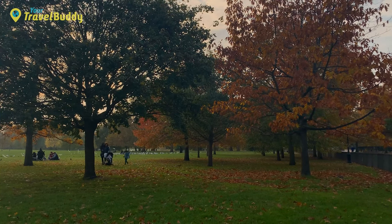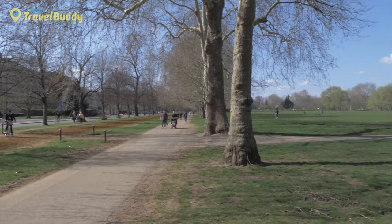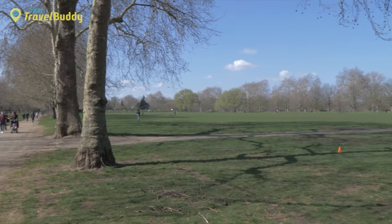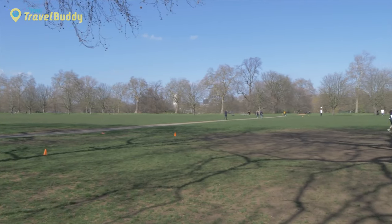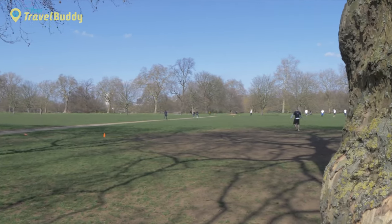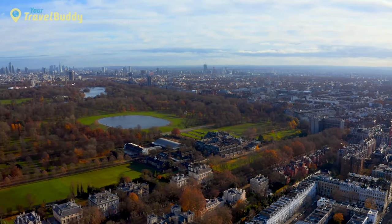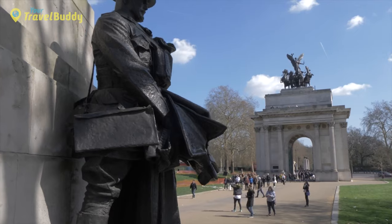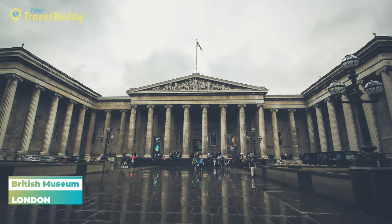Visitors can also find an impressive array of flora, including rose gardens, white flower meadows, fountains, ponds, water features, rock gardens, and tree-lined pathways that provide shaded areas during hot summer days. In addition to its natural beauty, Kensington Gardens offers activities including tennis courts, golf courses, and playgrounds — making it an ideal spot for families with children looking for some outdoor fun.